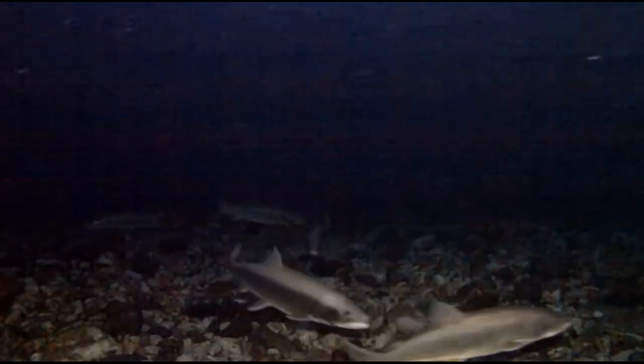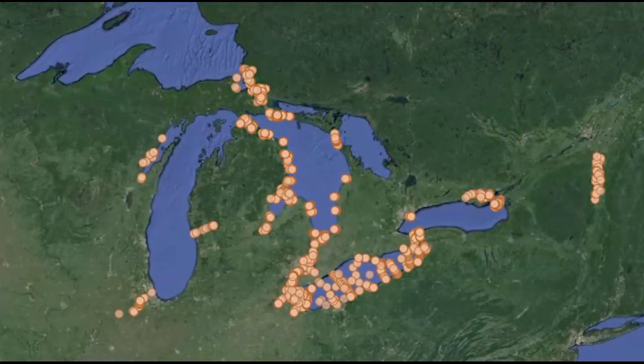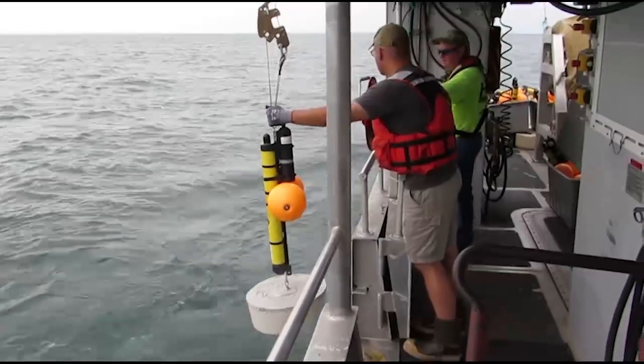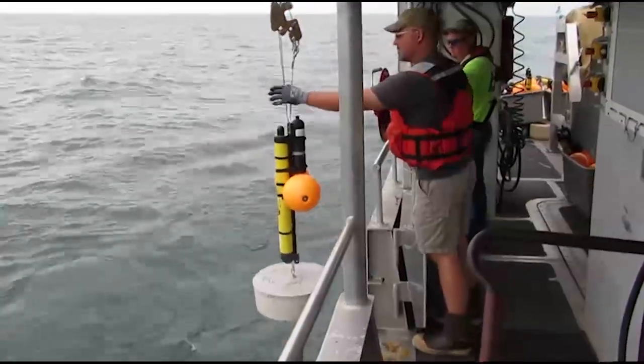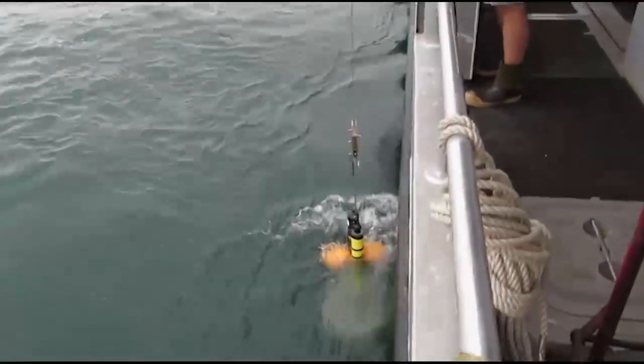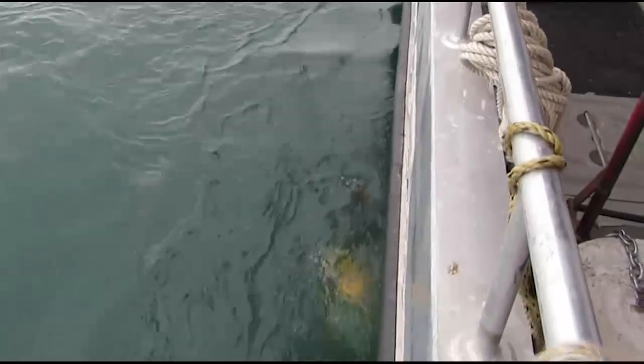Where and when do fish move? What causes fish to change their movement patterns? Fish movements are tracked using a vast network of underwater receivers — small data logging computers that are anchored near the bottom along migration routes, near spawning areas, and other places of interest to scientists.